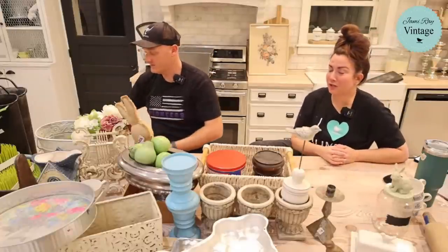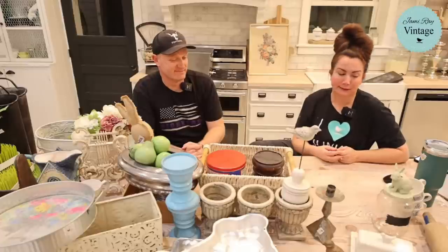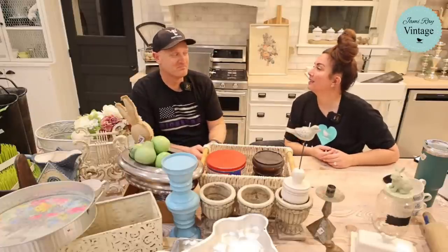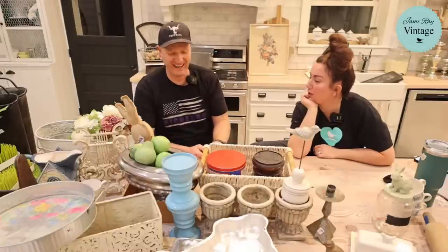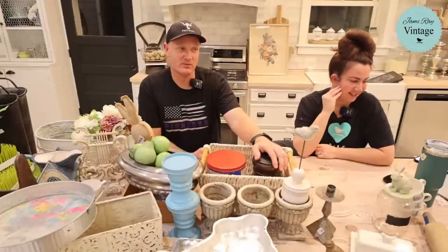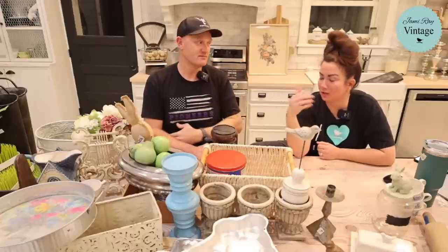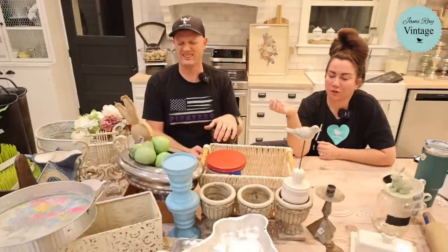Caitlin had a birthday yesterday — she turned 31, which means I'll be 41 this year since I'm nine and a half years older than her. We got into a little debate about the exact age gap: her birthday is in January, mine is in September, so it's actually slightly less than nine and a half years.